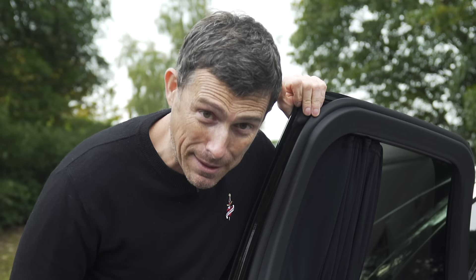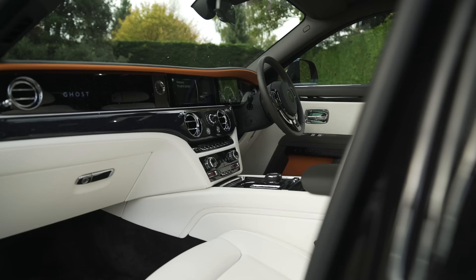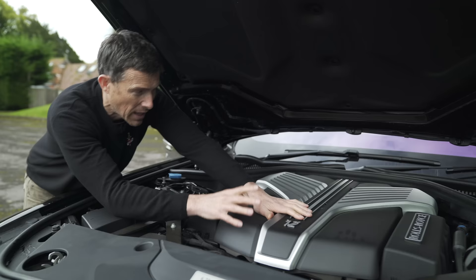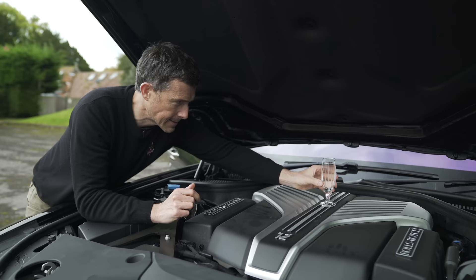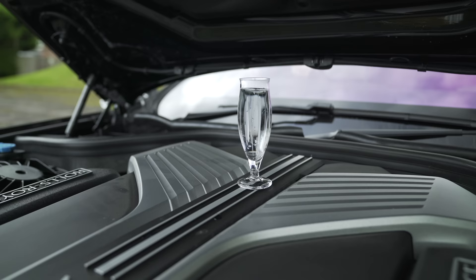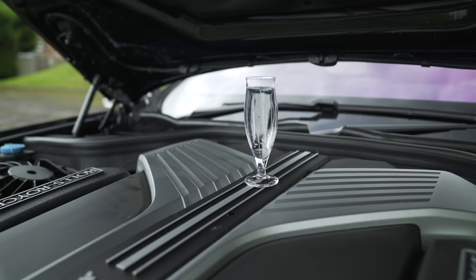The Ghost shares its 6.75-litre twin-turbo V12 engine with the Phantom and Cullinan, producing 571 horsepower and 850 newton metres of torque, driving all four wheels via an eight-speed automatic. It's been designed to be super smooth. I'll illustrate that by starting the engine with a champagne flute of water — the water doesn't spill at all, and even when revving it stays perfectly still. Cheers.